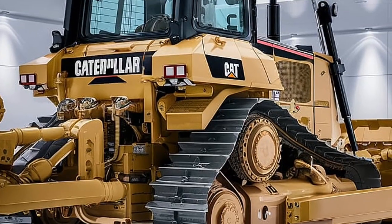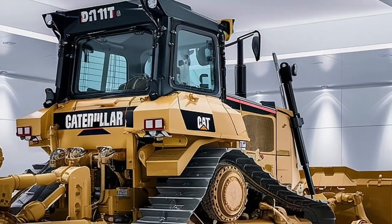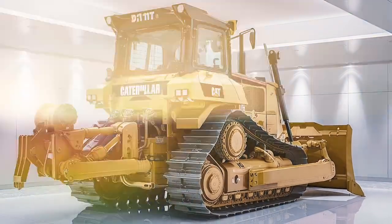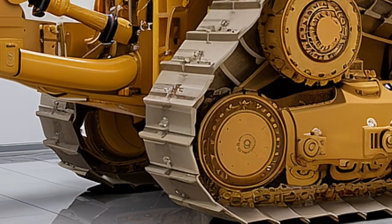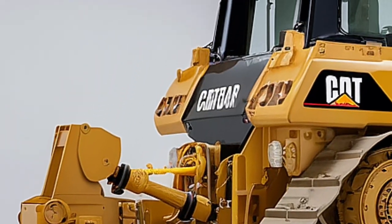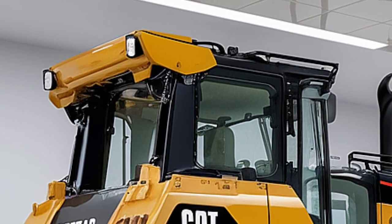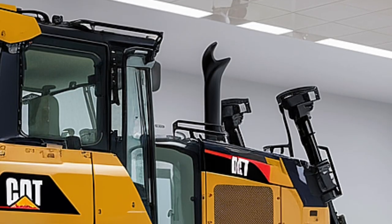This isn't just power — it's smart power. The D11T is built for the harshest environments on earth: massive mines, deep construction pits, oil sands, and large-scale land clearing projects. Its wide tracks provide strong grip on every type of terrain, whether muddy, rocky, or uneven. Its hydraulic system is fine-tuned to ensure every push is strong, steady, and smooth.